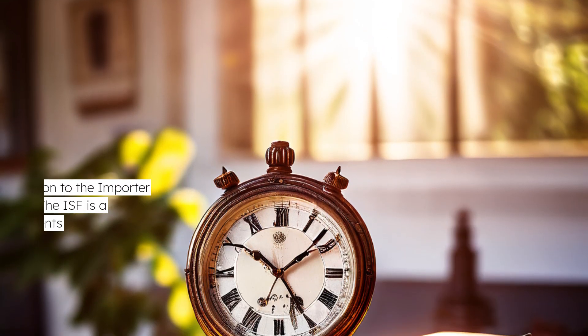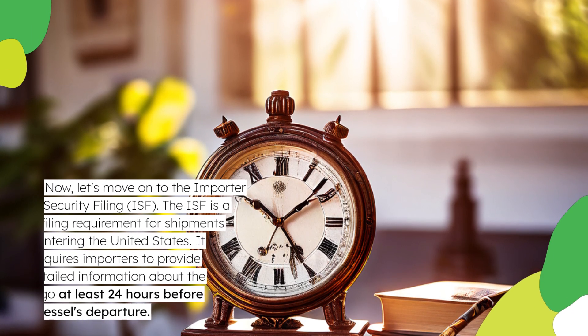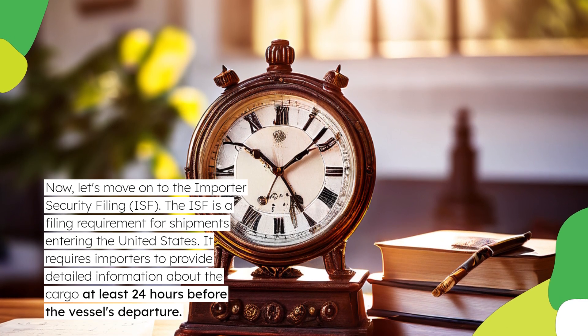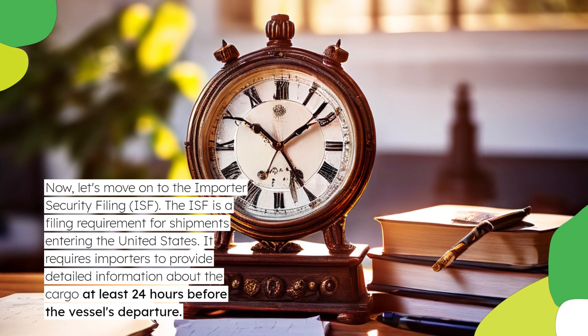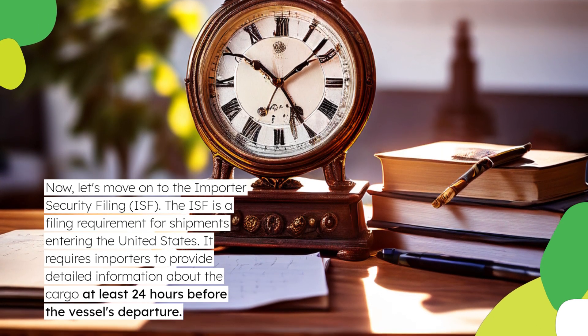Now, let's move on to the Importer Security Filing, or ISF. The ISF is a filing requirement for shipments entering the United States. It requires importers to provide detailed information about the cargo at least 24 hours before the vessel's departure.